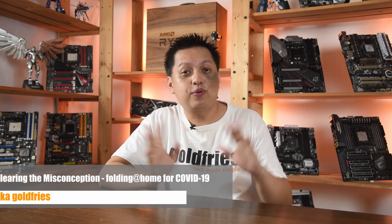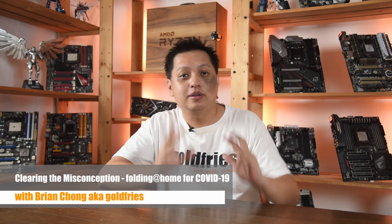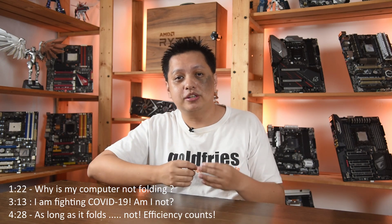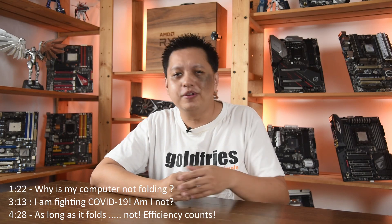Hi everyone, welcome to GoldPrize. In today's video, I'm going to talk about this news about Folding at Home being the distributed computing platform that is capable of helping research for a cure for COVID-19.